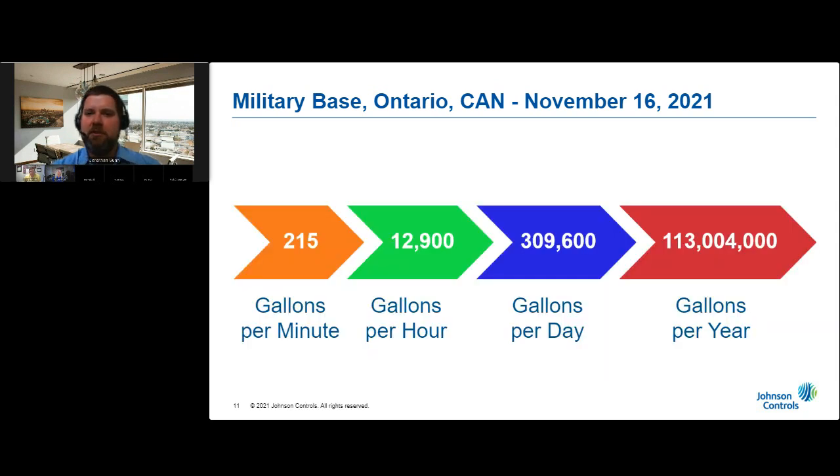Getting back to the leak on the military base: based on the geometry of the leak, the pipe size, and the average system pressure, we calculated the leak was flowing an estimated 215 gallons per minute. That translates into 12,900 gallons per hour, just shy of 310,000 gallons per day. Over the course of one full year, that one site was wasting over 113 million gallons of treated water — costing the base a little more than $1 million per year.